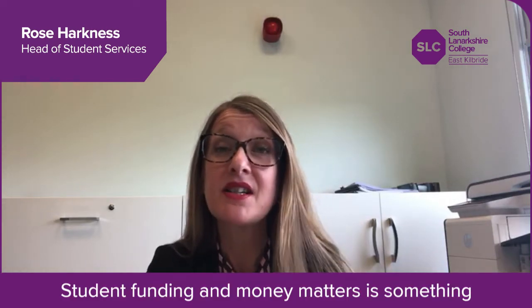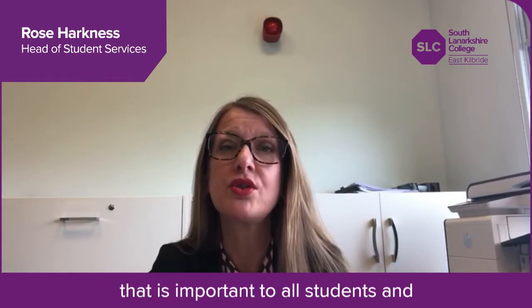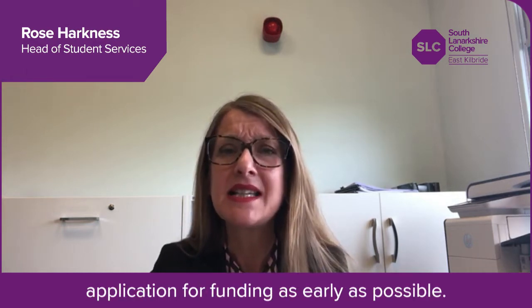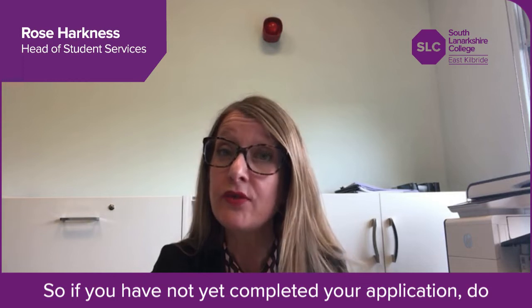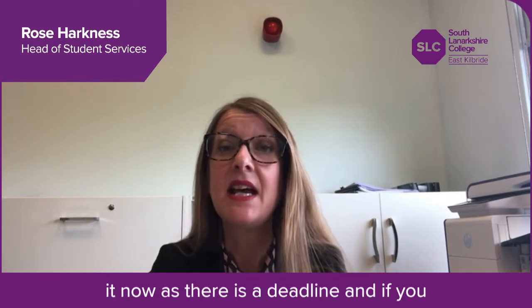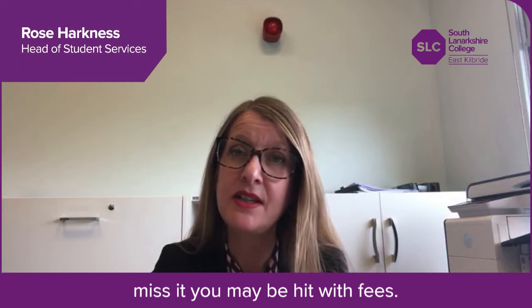Student funding and money matters is something that is important to all students and you must make sure you have submitted your application for funding as early as possible. If you have not yet completed your application, do it now as there is a deadline and if you miss it you may be hit with fees.